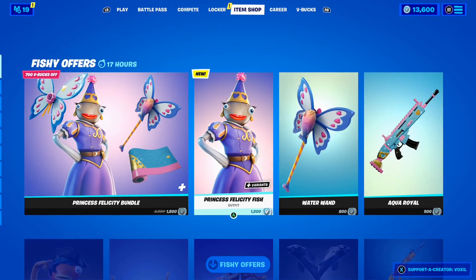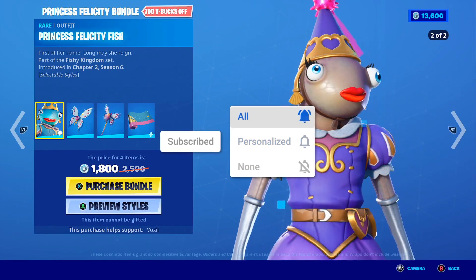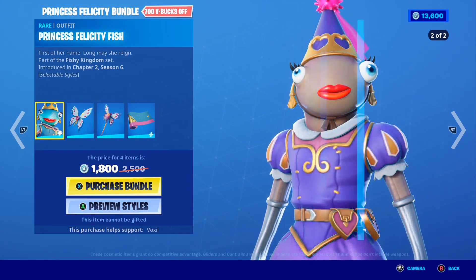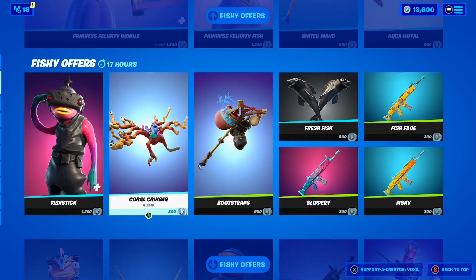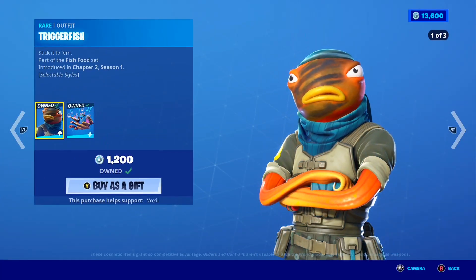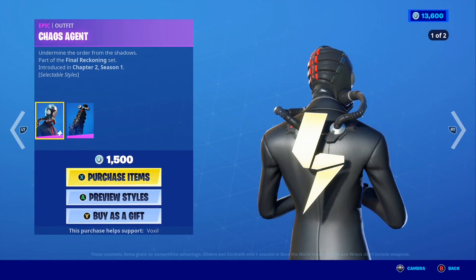Right now I have 13,600 VBucks and today's shop is literally stacked with the freshest cosmetics. The Princess Felicity Fish bundle is here — the brand new Princess Felicity Fish skin, which is so cool and I'm definitely going to pick it up. Moving down, the Fish Stick skin is also here, so this shop is kind of like a fishy-themed shop. There's also more Fish Stick stuff and even sushi skins — a massive fish theme in this shop.